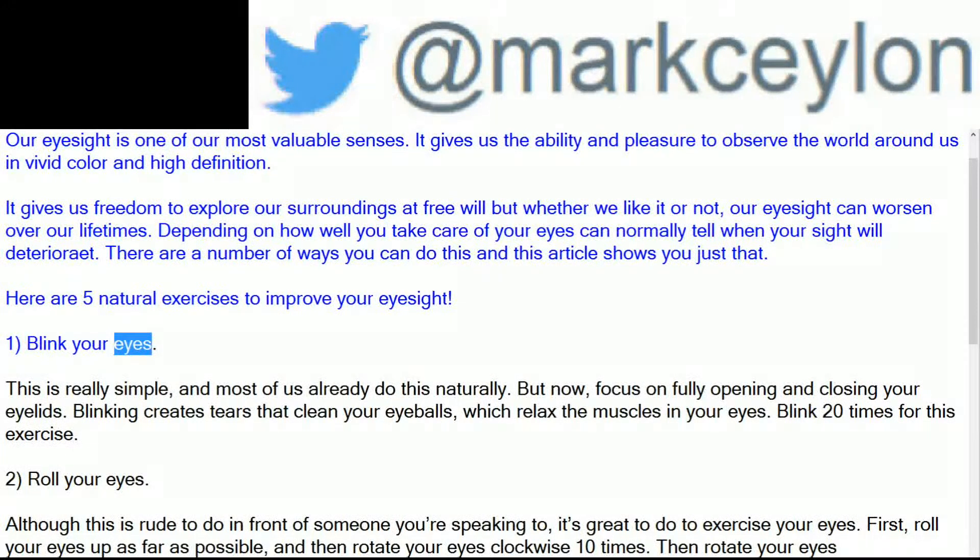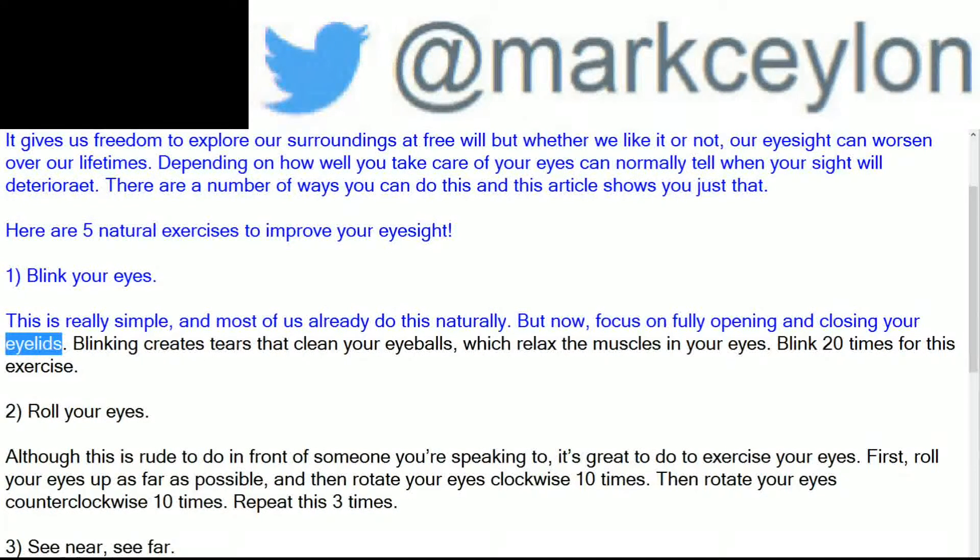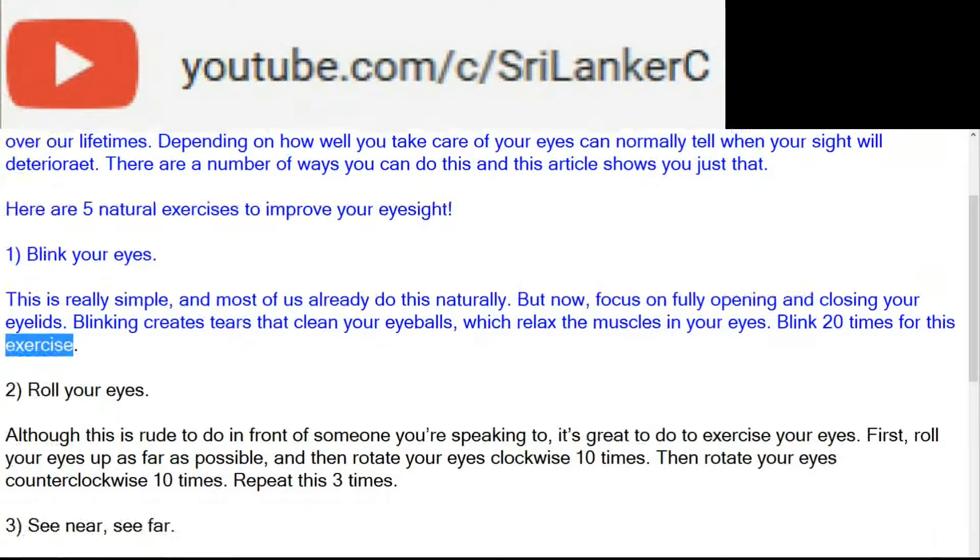1. Blink your eyes. This is really simple, and most of us already do this naturally. But now, focus on fully opening and closing your eyelids. Blinking creates tears that clean your eyeballs, which relax the muscles in your eyes. Blink 20 times for this exercise.